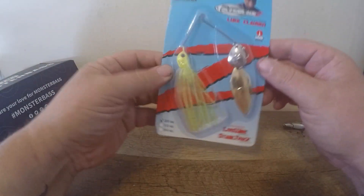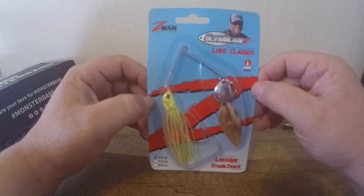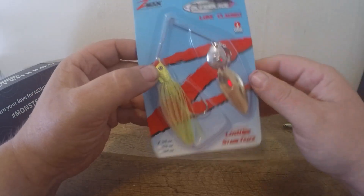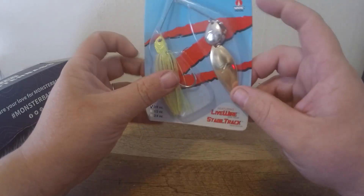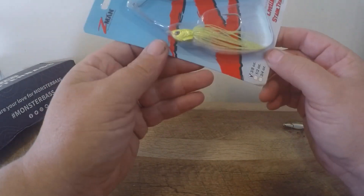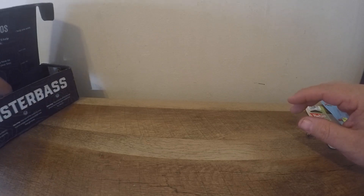Next we got the Z-Man Sling Blade — this is a bait we would have gotten a couple months ago but with everything going on it got delayed. This is a 3/8-ounce spinnerbait with a gold willow leaf blade, a silver Colorado blade, and VMC hooks. They call this color red perch — looks more like a chartreuse white to me — but I love spinnerbaits. Not too many guys throw them anymore, but I'm pretty excited about that one.